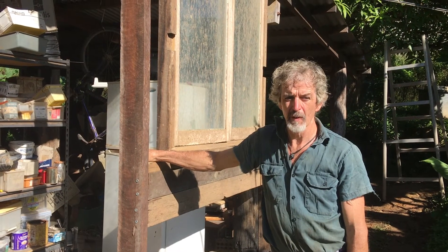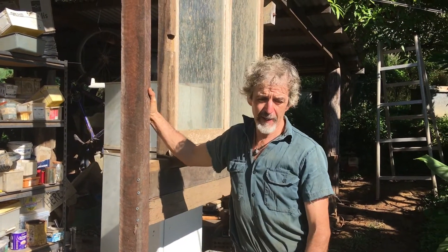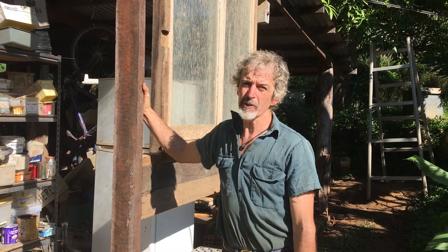And why are you doing it, Tom? Why am I doing it? I do a bit of building, as you can see, of our structures and things like that. And I also have machines. And if you have machines, you need a workshop for maintenance. Machines need maintenance.